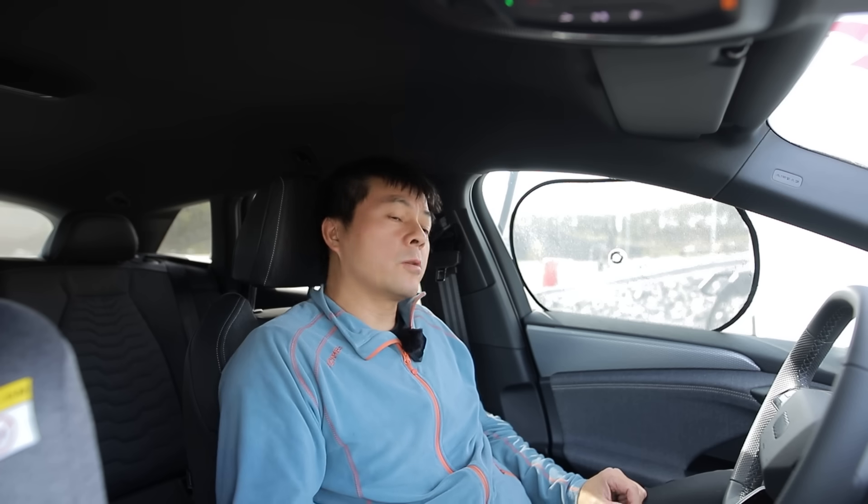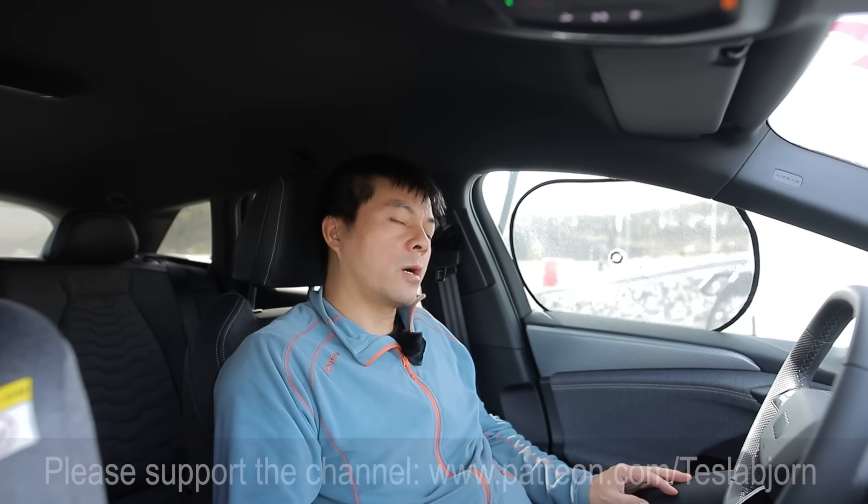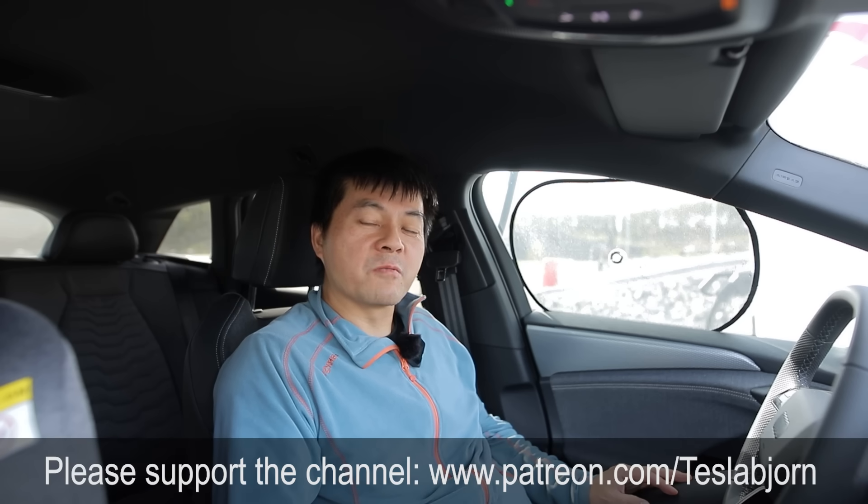Now we're charging on Audi, and it goes blistering fast. You can top up for 15 minutes and then you're back on the road for another three to four hours. I think that's going to be it for now. I hope you guys enjoyed this video. As always, thank you for watching, and talk to you later.